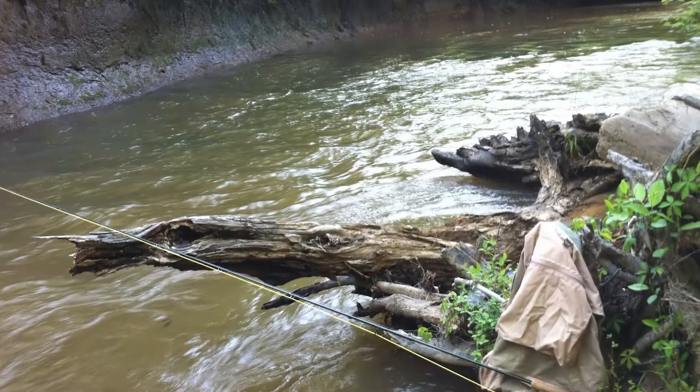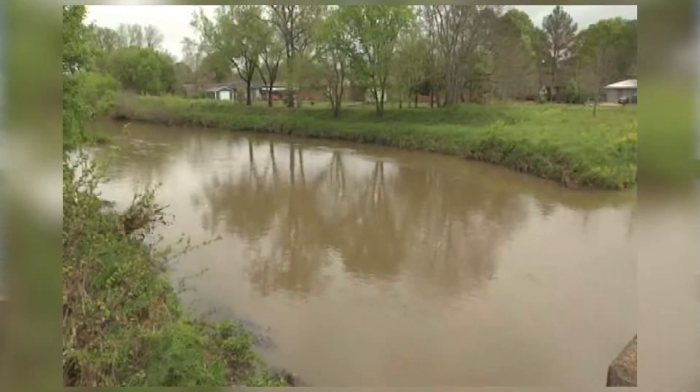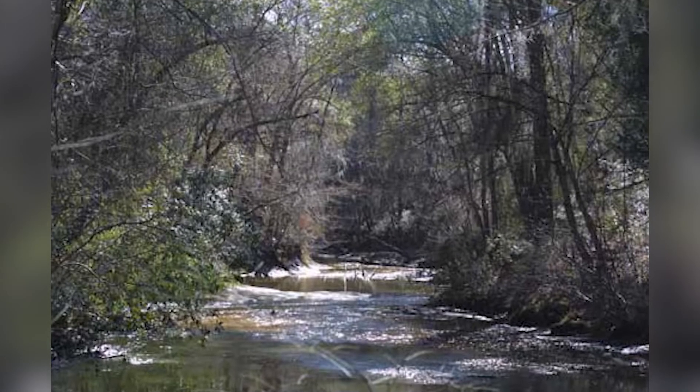Number five is Valley Creek in the Bessemer and Hueytown area. If you live along this creek, you know that flooding can happen frequently and very quickly without notice.